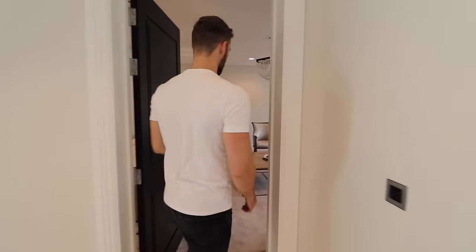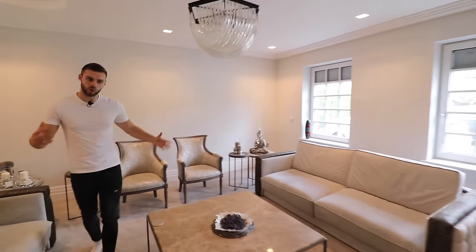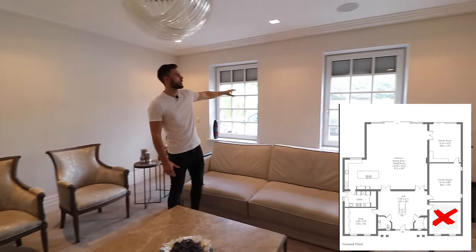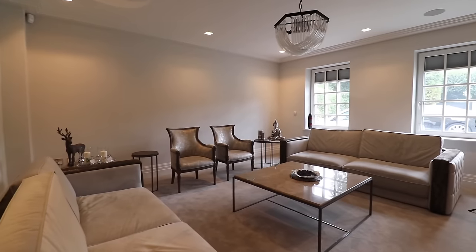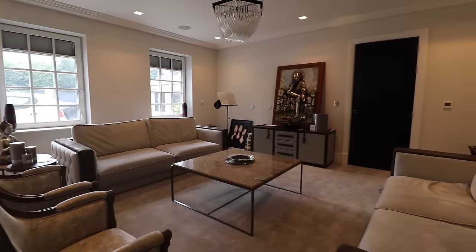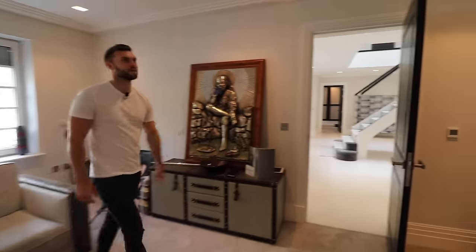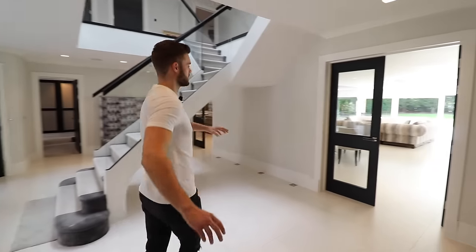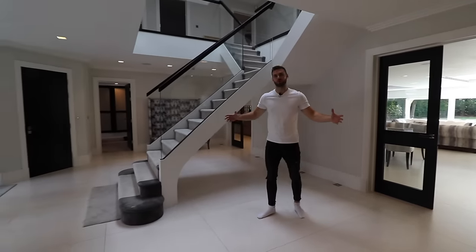Heading through this way we have one of the reception rooms, which is currently used as a small living area slash workspace. Really nice interior design through here — you can see the triple glazing windows. The developer is actually living here at the moment, which is why there are some personal belongings, but he's kindly let us have a look around. You can just see how big this space is — in a house this size the entrance hall is really, really important.